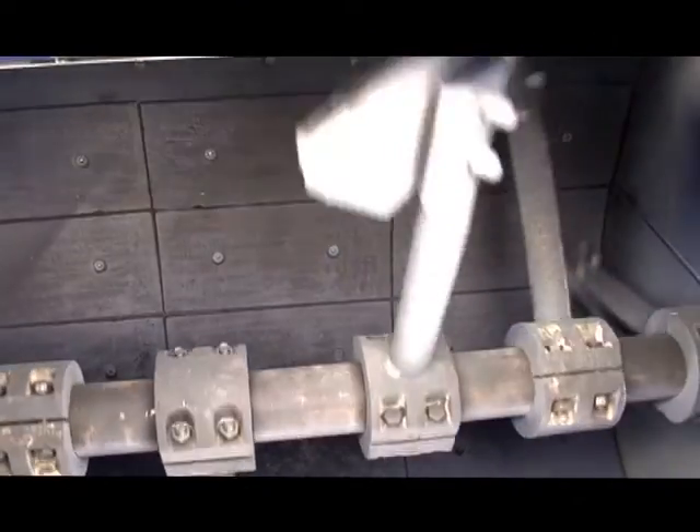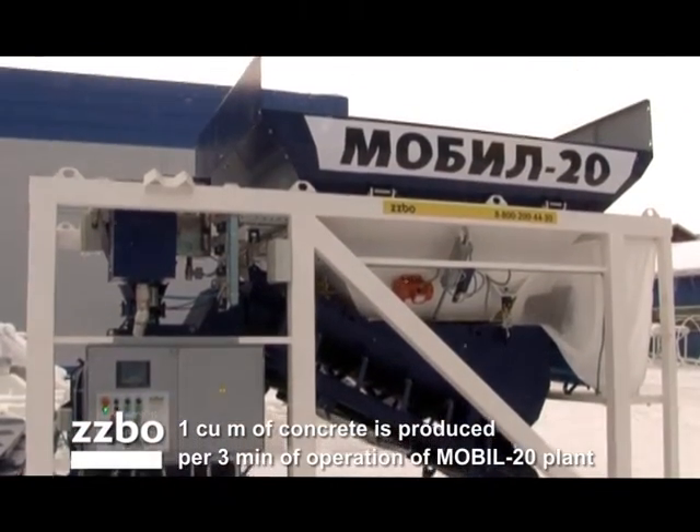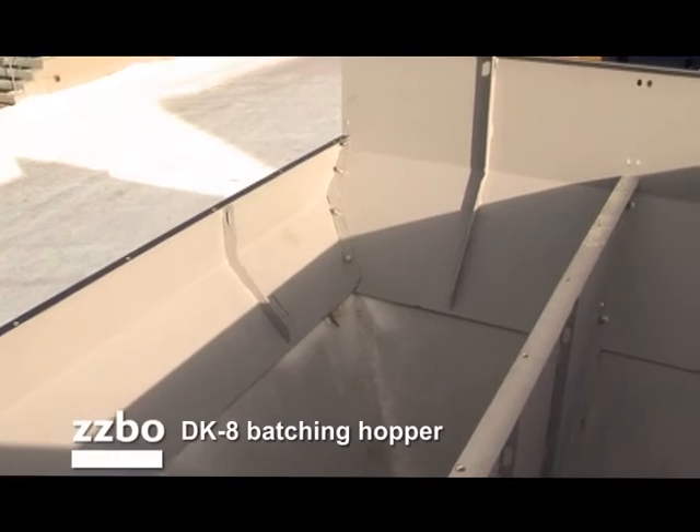0.33 cubic meters of concrete is produced per cycle, which takes less than 1 minute. Therefore, 1 cubic meter of concrete is produced per 3 minutes of operation of the Mobil 20 Plant.